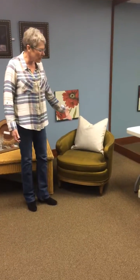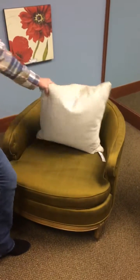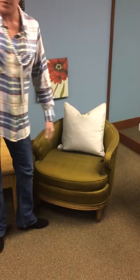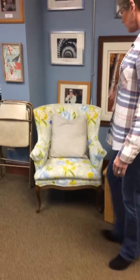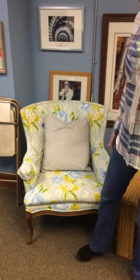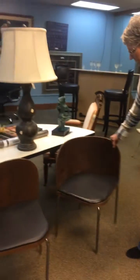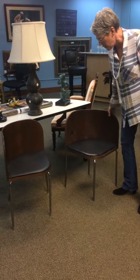Curved furniture. Here's a great chair with a curved back — I've put a pillow on it, but you can see it's got a curved back, which is great. Here's another one with a curved back. This curved line is really awesome. I love it. And here are a couple of chairs that also have that curved feature, that curved back. Super cool.